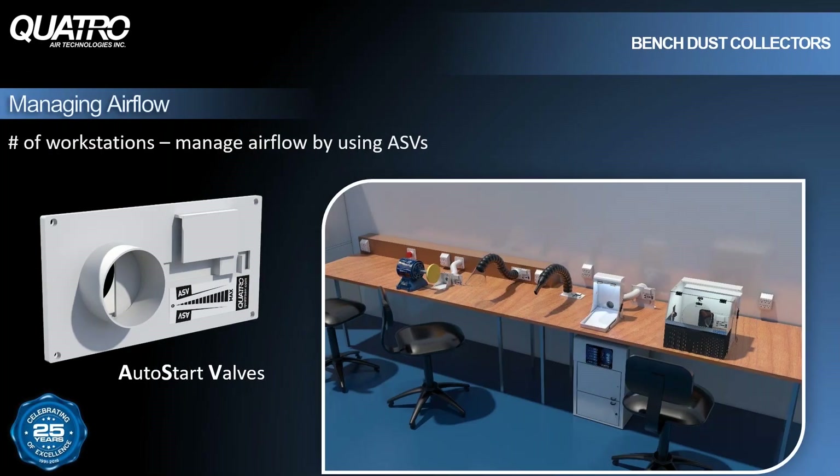When talking about the number of workstations, we're referring to the number of active workstations. For example, you may have a lab with six or eight workstations in need of suction, but if there are only two technicians working at any given time, you only need a dust collector to handle two active workstations. Maximizing airflow to those two active workstations means blocking off the airflow to the inactive ones. You can accomplish that by installing slide valves at each station. Our auto start valves, or ASVs, are connected by wire to the dust collector to turn the unit on and off automatically when the slide valve is opened or closed.